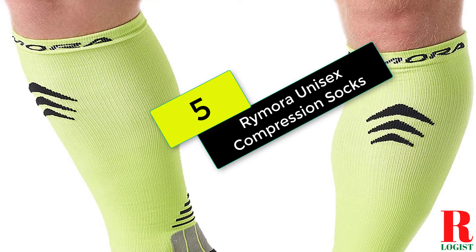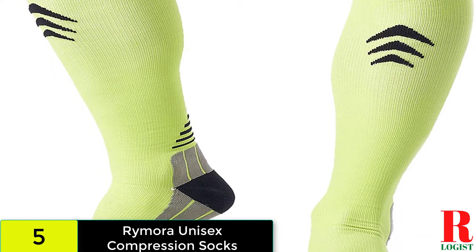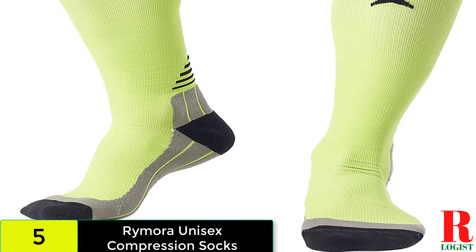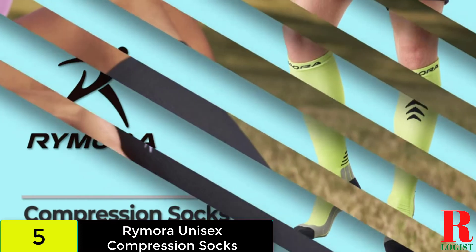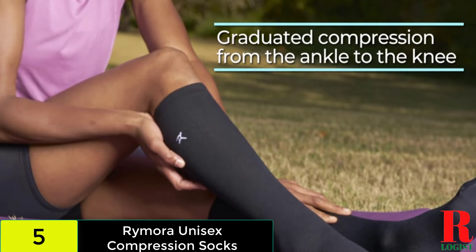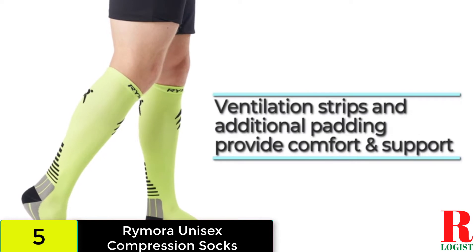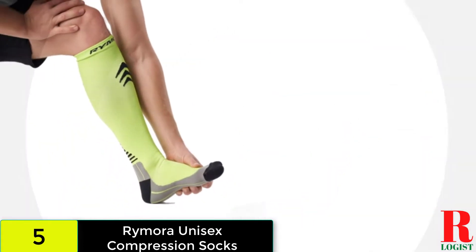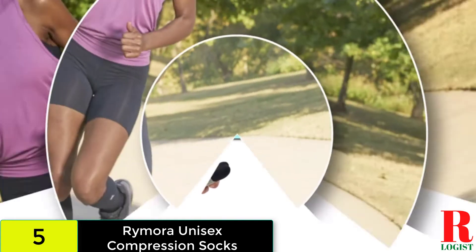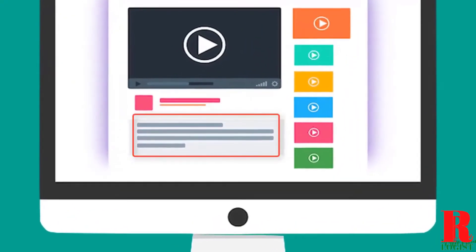Starting at number 5 on our list, we have the Remora Unisex Compression Socks. The compression of the socks is greatly reduced from the ankle to the knee, reducing muscular discomfort after strenuous training or sporting activities. Your calves are supported and blood flow is increased, allowing more oxygen to reach the leg muscles and decreasing fatigue and cramping. To avoid blisters and promote comfort, the socks have foot and Achilles tendon padding. Perforated strips are also provided in certain areas to ensure optimal airflow, minimize sweat, and prevent chafing. There will be no markings on your legs when you remove them. Check out the description for more information about this product and the latest price.